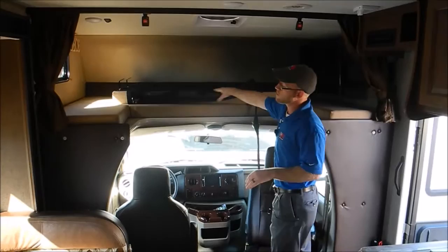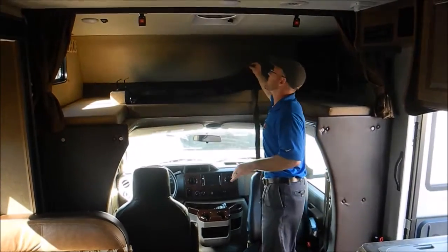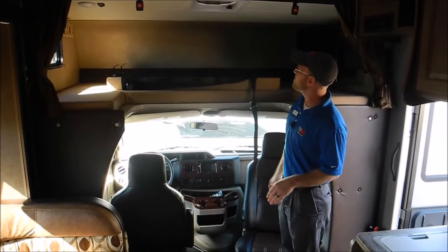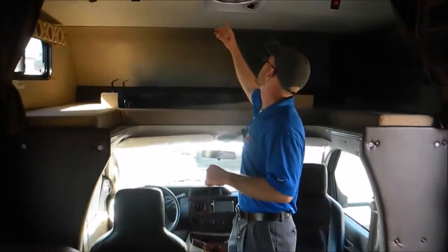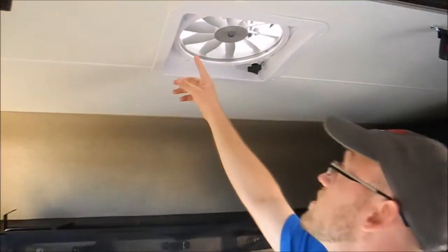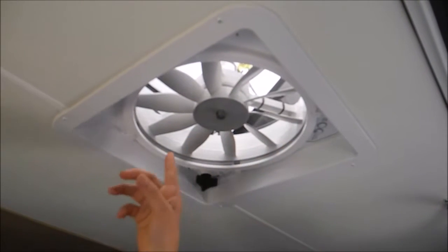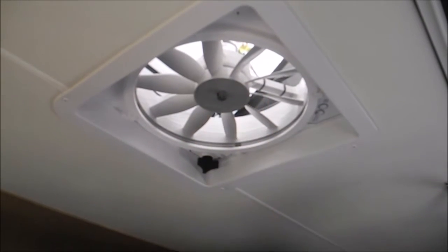Up front, this piece pulls over to complete a bed, and you have these nice safety guards that strap in right here so you don't have to worry about the kids falling out of bed. An upgrade Leprechaun did this year is they added MaxAir vents — these are powered fans that pull air in, and they have covers on top so you can leave the vents open at all times without worrying about water coming in.